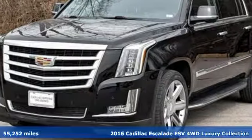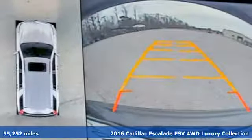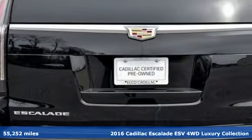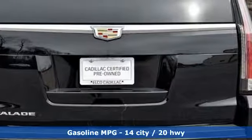It's a 2016 Cadillac Escalade ESV. It's iconic and uncompromising and done on a grand scale. And with features like these, every drive is a pleasure.